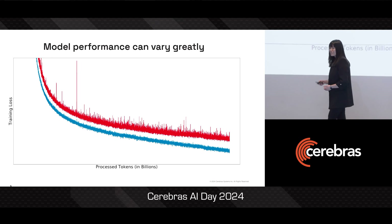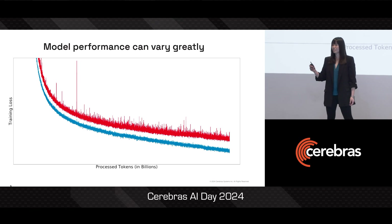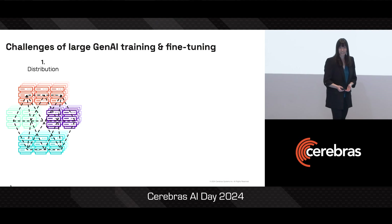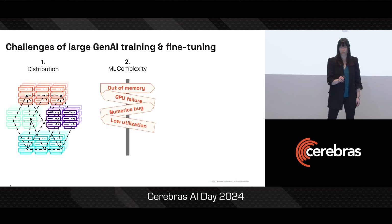And that's just the nature of these large Gen AI models — they're inherently complicated to work with. Beyond just the distribution problem to get the model running, it takes quite a lot of work and dealing with a lot of ML complexity to make sure these runs are good.